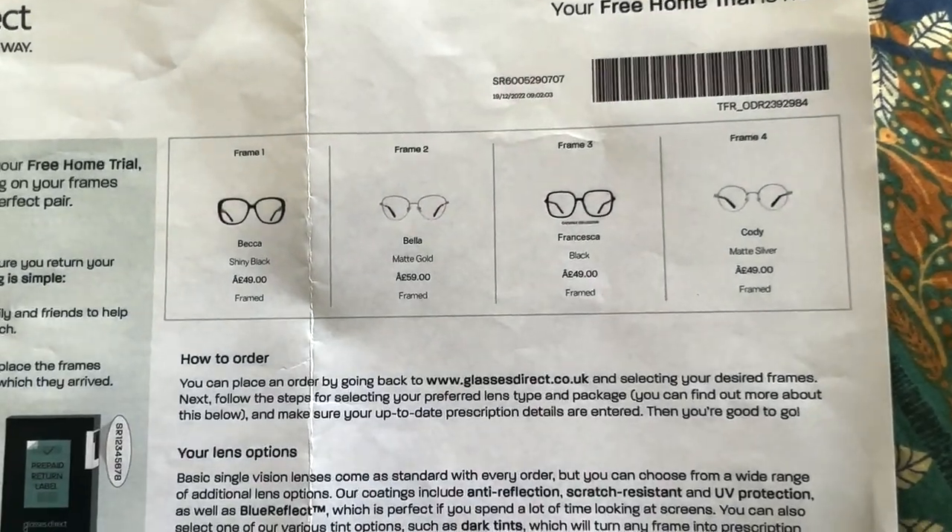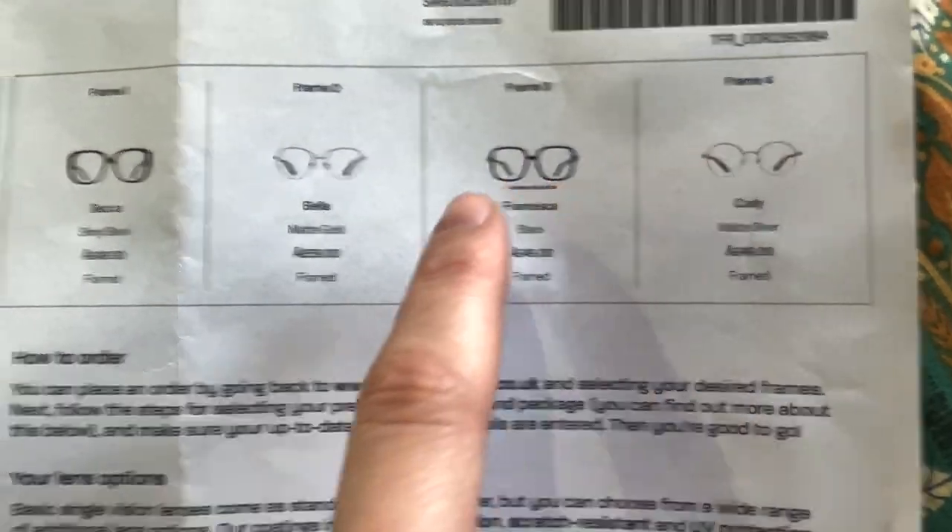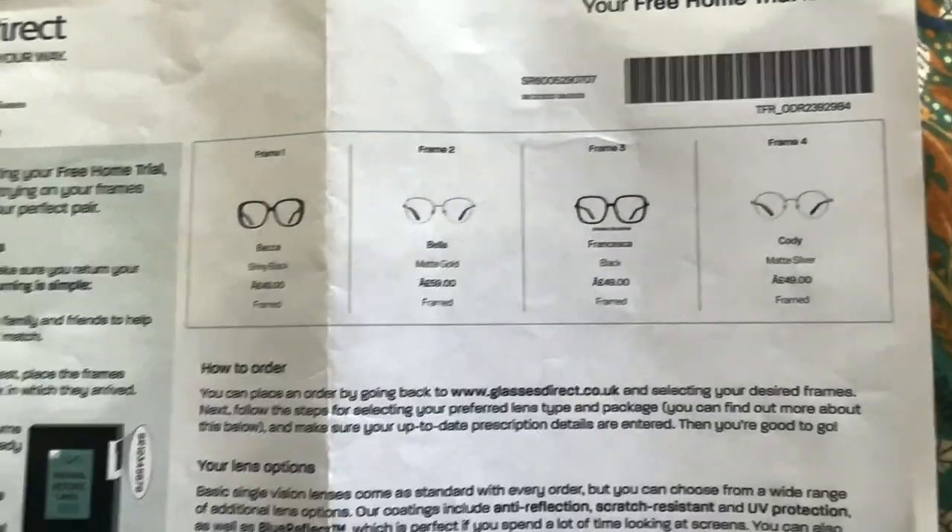I finally returned my Glasses Direct order and went for the Kody frames with black rather than silver, and the Becca frames as well. I made a massive saving — my last Specsavers visit including a £25–£30 eye test and a £10 eye scan came to £210. I spent £79 on two frames from Glasses Direct, so adding £40 for a test and scan, that's a £100 saving.